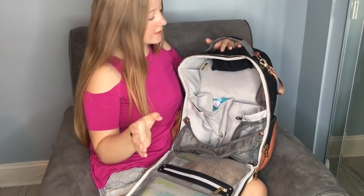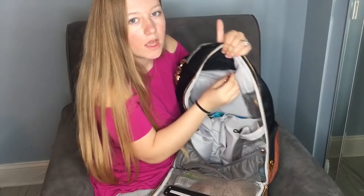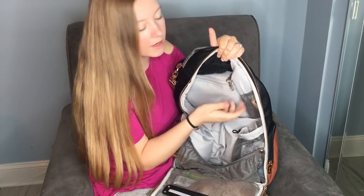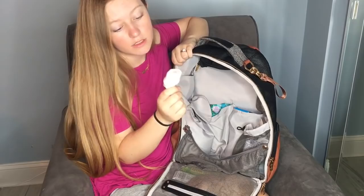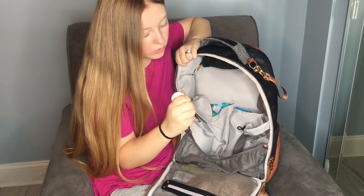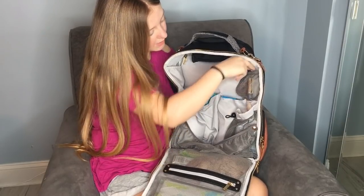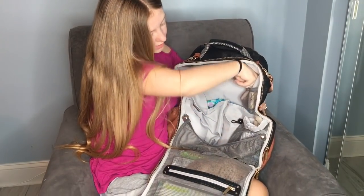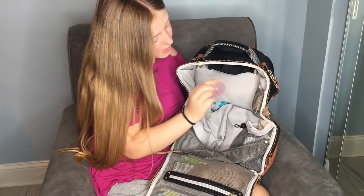Now let's get into the pockets. This one pocket is empty — I just don't have anything to put in there right now. There's also a little hook, I'm not positive what it's for but it's there. In this little tiny pouch I have a pair of socks in case her feet get cold. On this side there are two little mesh pockets with a slit in the middle — on one side I have a chapstick and on the other side is a binky. It's great having a mesh pocket for the binky so it's not getting contaminated with everything else.